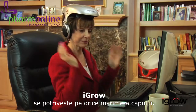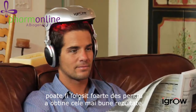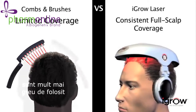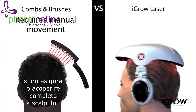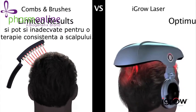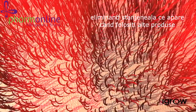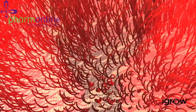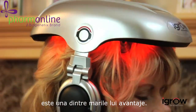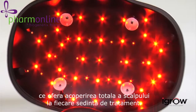Comfortable and lightweight, iGrow also adjusts to fit any size head. And since it's hands-free and portable, it's convenient to use consistently for achieving the best results. Other devices on the market consist of handheld combs and brushes that are difficult to use and do not ensure complete scalp coverage. Most handheld devices use 1 to 15 laser light sources and can be inadequate in providing consistent therapy on the scalp. The iGrow's hands-free patented design covers the entire scalp, eliminating the hassle of moving a comb or brush over your head. iGrow's ability to provide continuous overall coverage is one of its biggest advantages, with 51 light sources that provide full scalp coverage with every session.